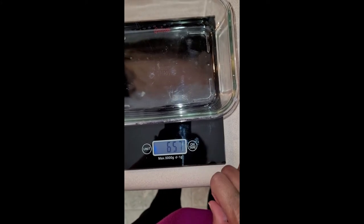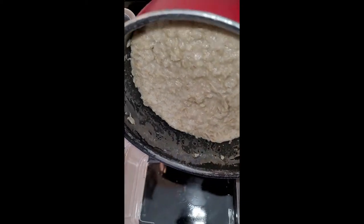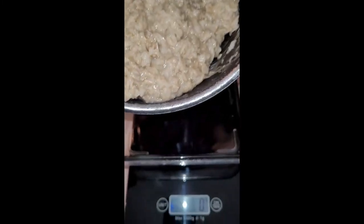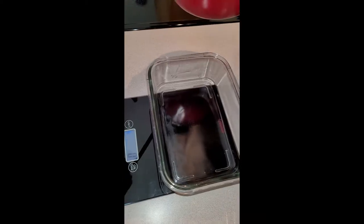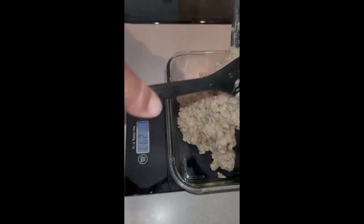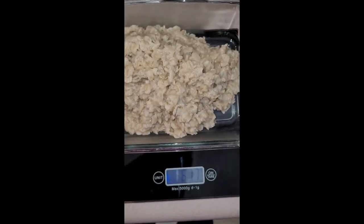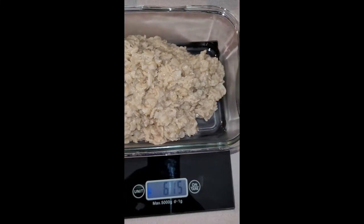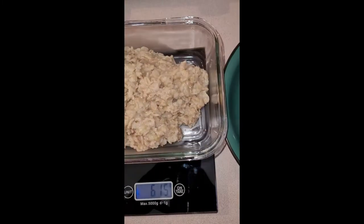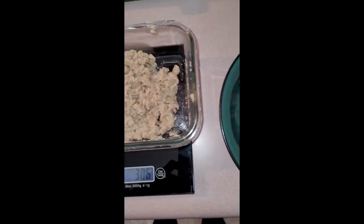I'm just going to zero out the scale so the weight of the bowl isn't included in the grams. Here I'm going to pour this in — of course it wouldn't come out the way I wanted. I had to get a little assistance and the scale turned off waiting on me. So I brought my daughter in to help me get this into the bowl and measure it out. I made enough for two servings, so I cut the total in half — about 307 to 308 grams per container.